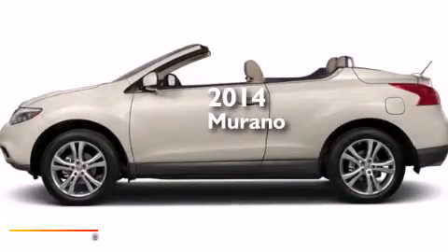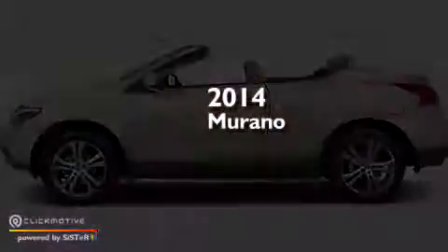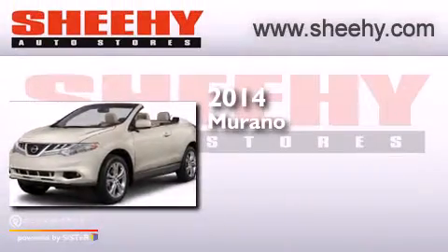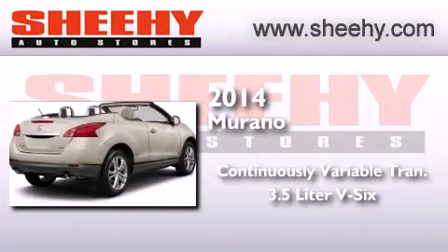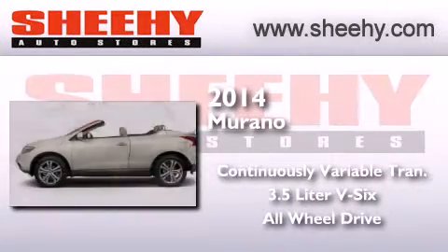This is a brand new 2014 Nissan Murano. This crossover has a continuously variable transmission, a 3.5 liter V6, and the added safety and control of all-wheel drive.